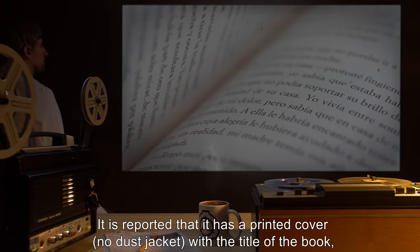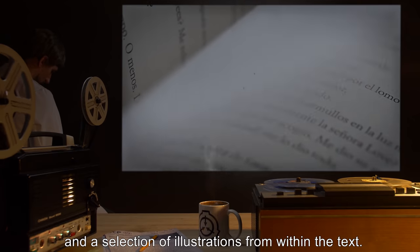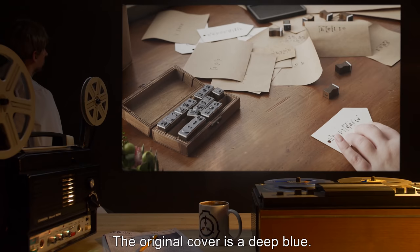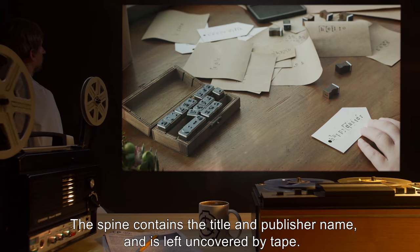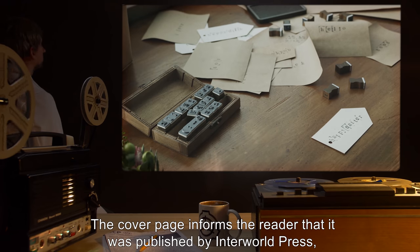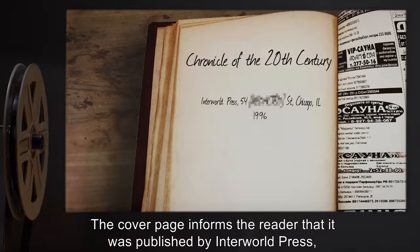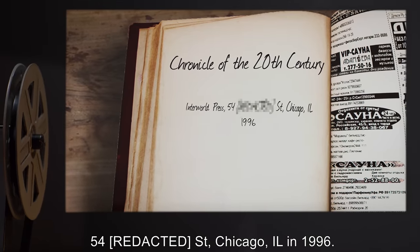It is reported to have a printed cover with no dust jacket, bearing the title of the book, the publisher, and a selection of illustrations from within the text. The original cover is a deep blue. The spine contains the title and publisher name and is left uncovered by tape. The cover page states it was published by Interworld Press, 54th Street, Chicago, Illinois, in 1996.